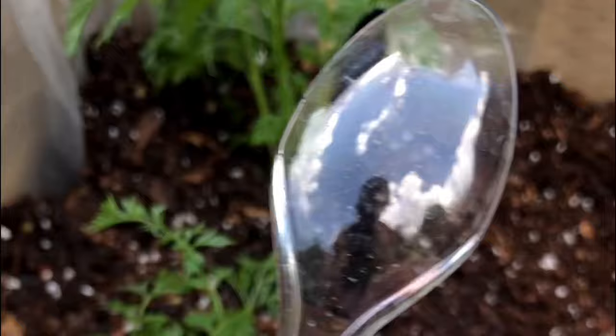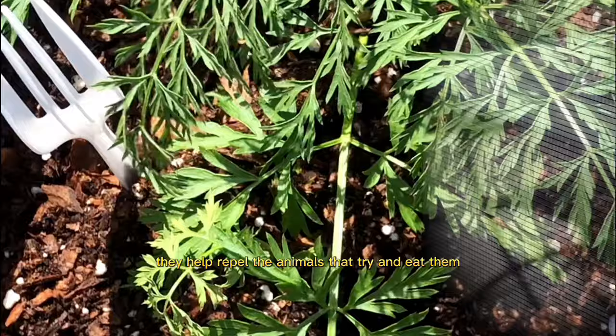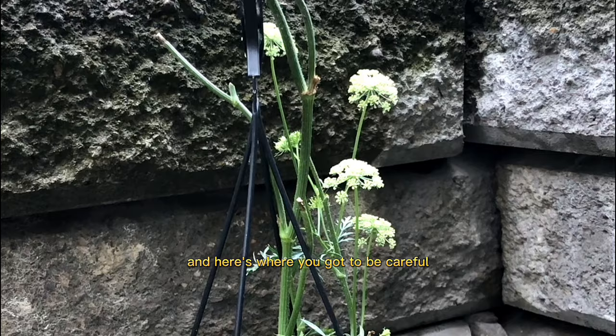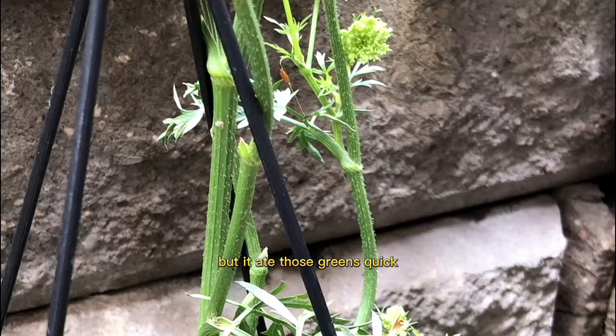I planted the carrot in soil and added a little label plus some knives and forks — the forks help repel pests like bunnies and squirrels, who don't like the sharp edges of the plastic cutlery. Soon the carrot started to shoot up in the soil. Here's where you've got to be careful: caterpillars love to eat carrot greens, and one morning I went outside to find a little green caterpillar on my plant.